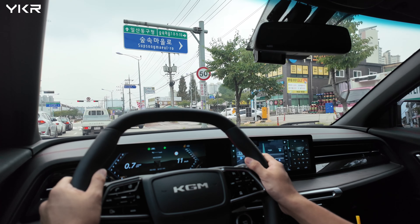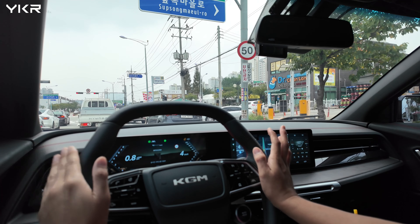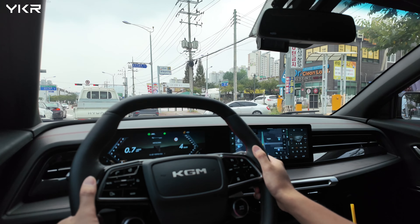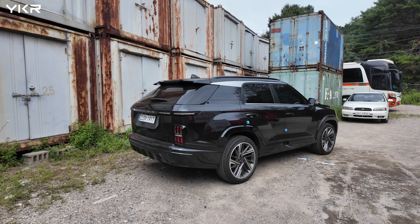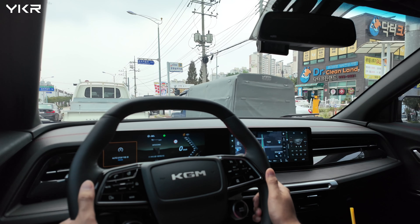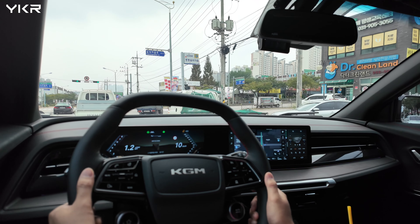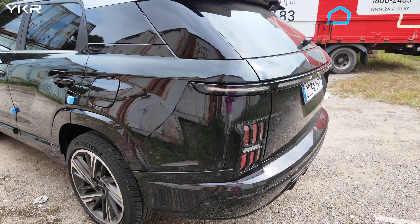Since this car has a 1.5-liter turbo direct-injection engine, it has great fuel economy. The price of the KGM Actyon is around $34,000 USD, which is a little bit cheaper than Hyundai or Kia's similar SUVs. In Korea, it is about $1,000 to $2,000 cheaper than Hyundai and Kia's competing SUVs.